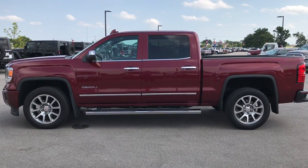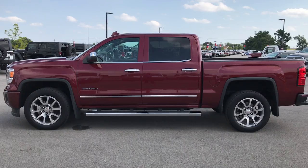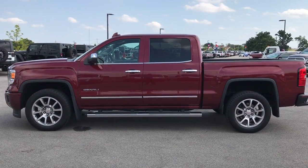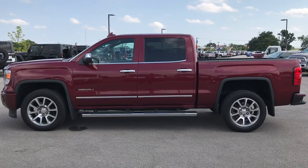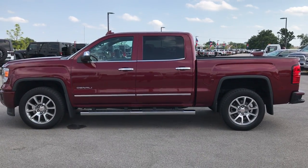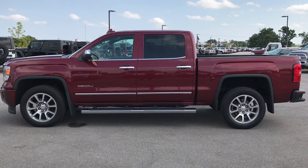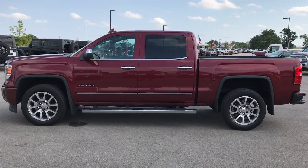Thank you so much for checking out our video. If you like this truck and want to make it yours, give us a call at 920-921-0850 and ask for one of our sales associates to make this truck yours today. That number again is 920-921-0850. If you like it and want to check out more videos, go to our YouTube channel at youtube.com/summitauto.